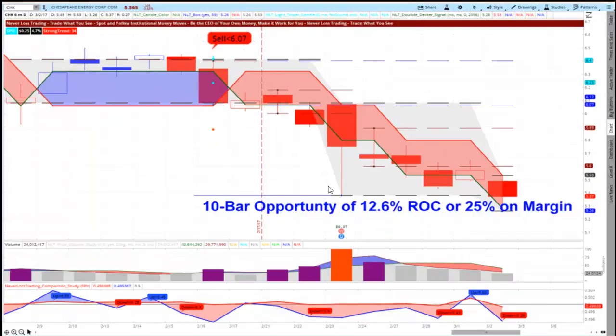Now looking at the NeverLost Trading Top Line chart for Chesapeake Energy — a short opportunity was triggered. Trading for a 10-bar window, the price target was hit well below entry, giving an opportunity for a 12% or 12.6% return on cash, or 25% using a margin account. These are substantial returns in a matter of a couple of days. These reports come out daily, giving you an idea of where to enter and exit into high-probability, strong directional price setups.